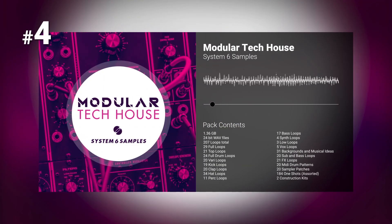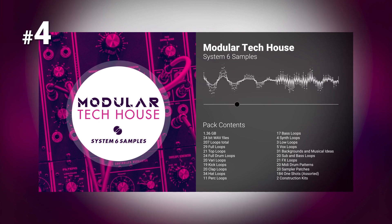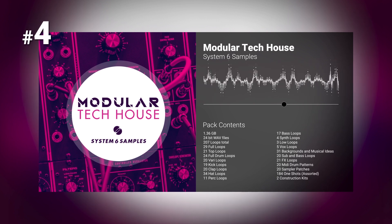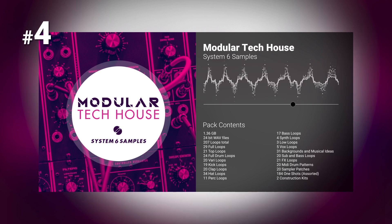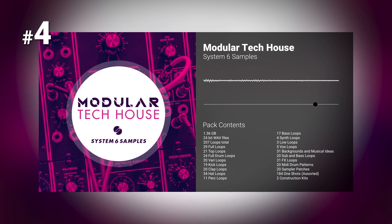Number four: Modular TechHouse by System 6 Samples. System 6 Samples is proud to present Modular TechHouse, an exploration of analog groove combining elements of house and techno, produced entirely on their in-house modular rig. Modular TechHouse is a hugely versatile collection of sounds suitable for all sub-genres relating to house and techno music. From full-on construction kits to one-shots and loops, this pack is everything you need to get something started today.